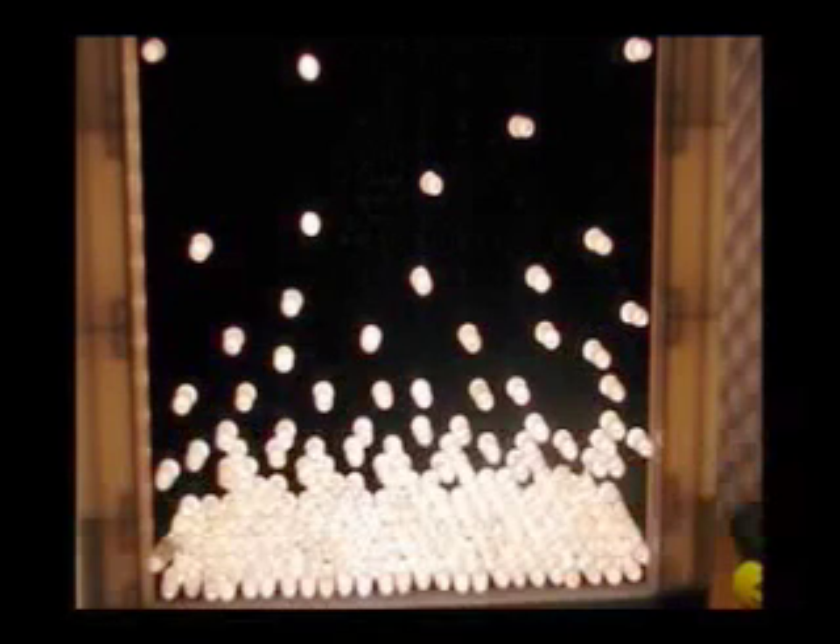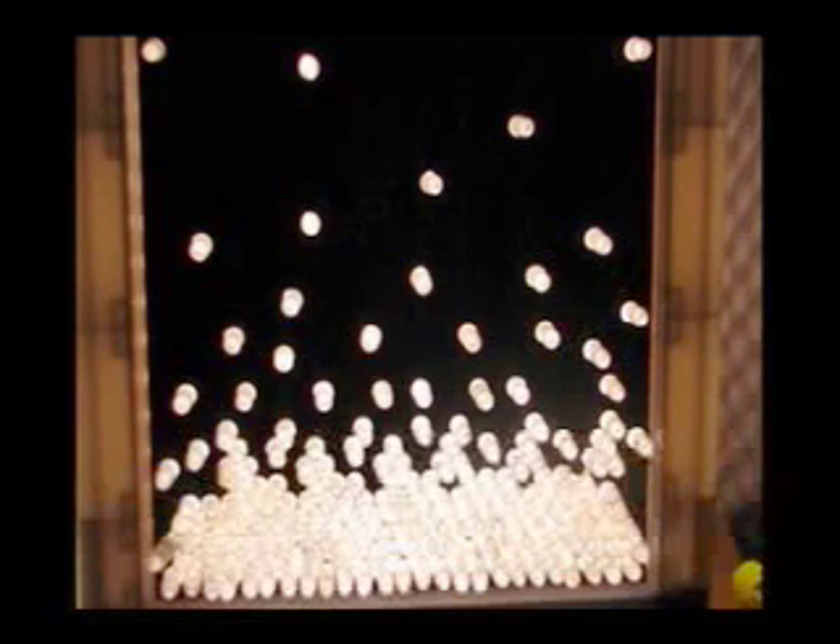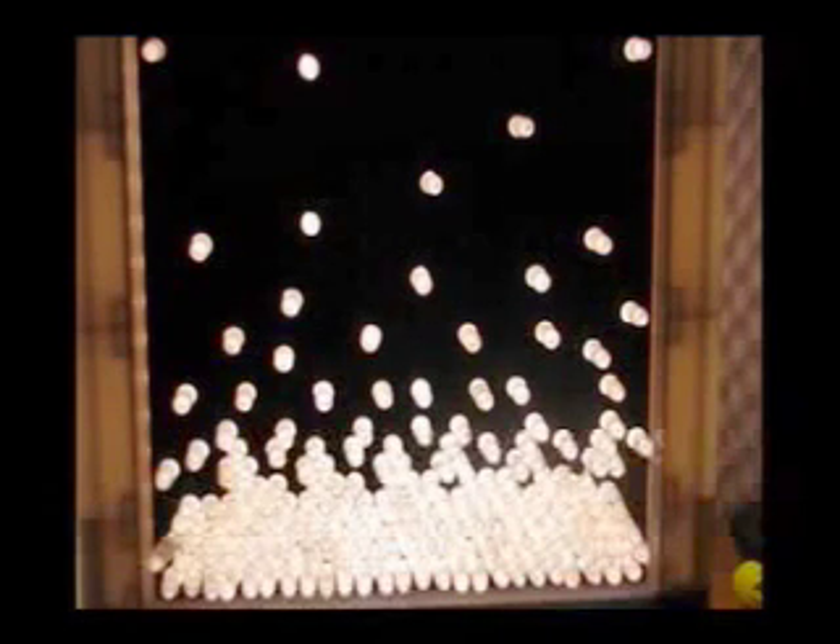The core collapses into a soup of protons, neutrons, electrons, and high-energy photons. Protons and electrons are crushed together to create neutrons and release neutrinos in the process.